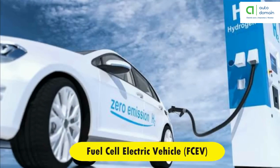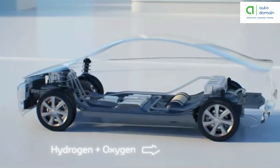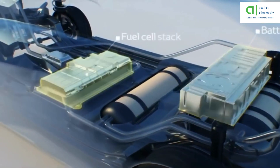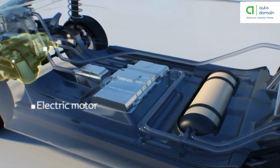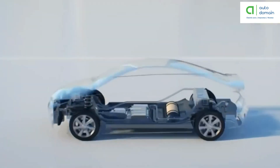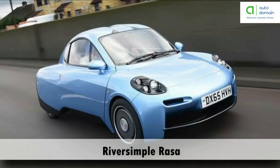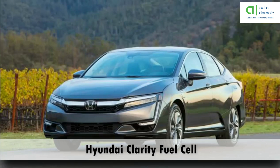Fuel cell electric vehicle, also known as zero emission vehicle, are types of electric cars that employ fuel cell technology to generate the electricity required to run the vehicle. In this type of vehicle, the chemical energy of the fuel is converted directly into electric energy. Examples of fuel cell electric vehicles are Toyota Mirai, Hyundai Tucson, and Honda Clarity Fuel Cell.